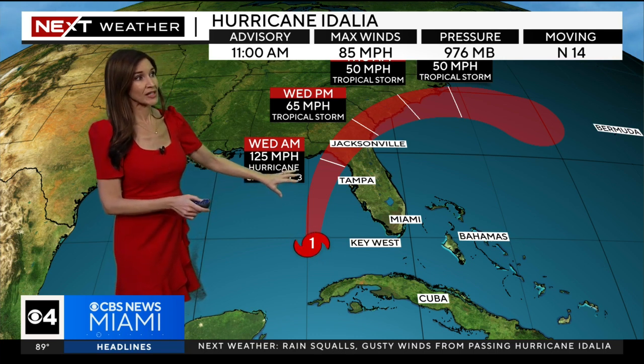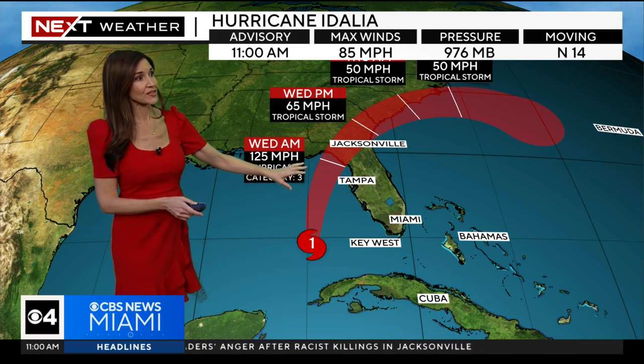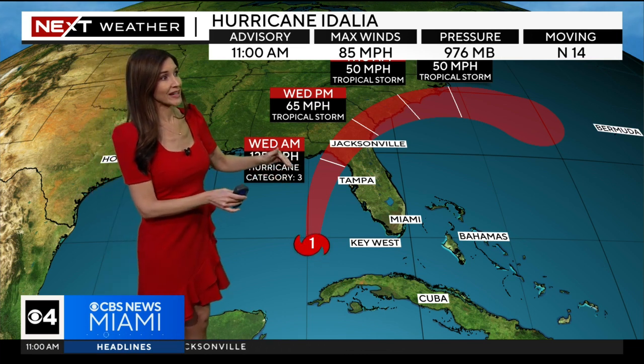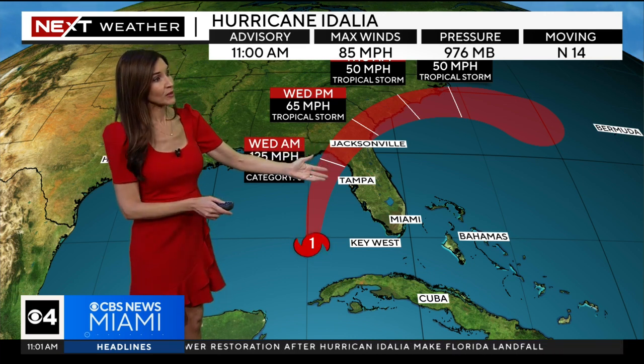That has changed, as the National Hurricane Center is now expecting an even stronger major hurricane to impact portions of the Gulf Coast of Florida. The forecast track indicates the center could be making landfall along the Big Bend area, but any little wobble or shift in the track will, of course, impact what will be felt here across the Gulf Coast and even along the west coast of Florida.